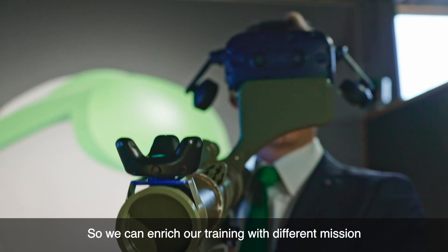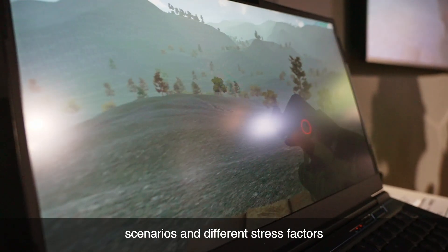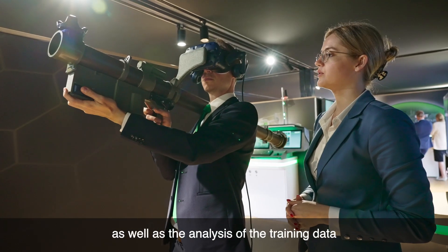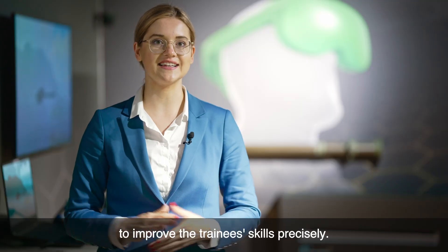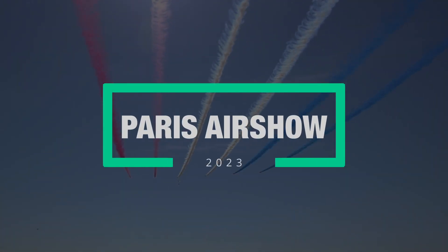We can enrich our training with different mission scenarios and different stress factors to create a realistic combat situation, as well as the analysis of the training data to improve training skills precisely.